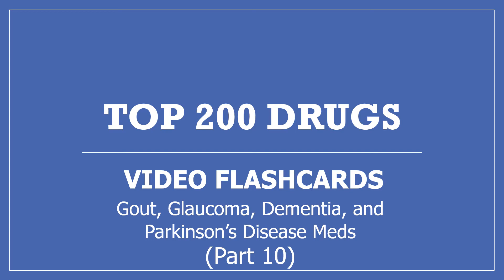Hi, my name is Amanda and I'm a pharmacist. This is part 10 of my top 200 drugs video flashcards: gout, glaucoma, dementia, and Parkinson's disease medications.